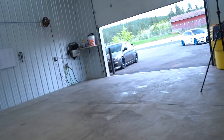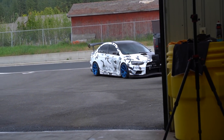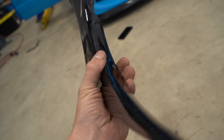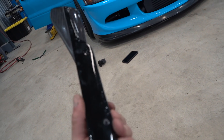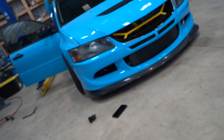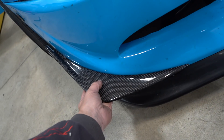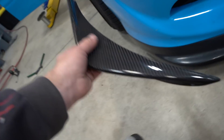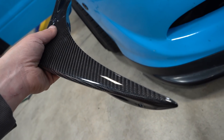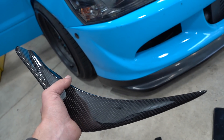I really enjoy canards on vehicles — look at the EVO 10 with those canards, it's so aggressive. That one has two per side on the Varis bumper; the canards I bought are only one per side, but I still think it's going to look really good. The reason I always take so long to install stuff like this is because I'm always back and forth on whether I want to start drilling into the bumper. As soon as you put these on, you can't really take them back off — there's going to be holes in the bumper.